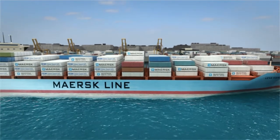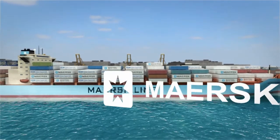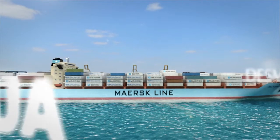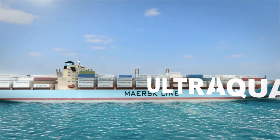In 2009, leading ship owner A.P. Muller-Mask, leading pump manufacturer Desme, and leading water treatment specialists UltraAqua joined forces and established Desme Ocean Guard AS.